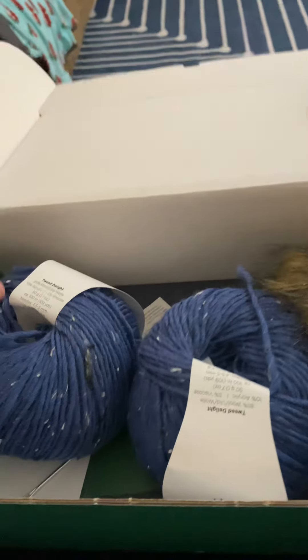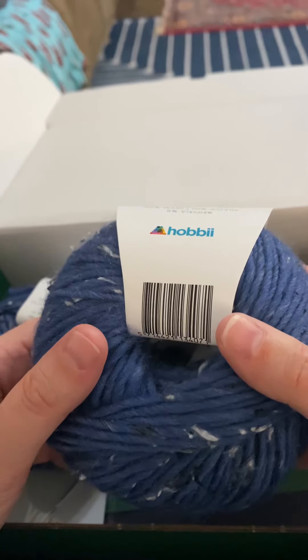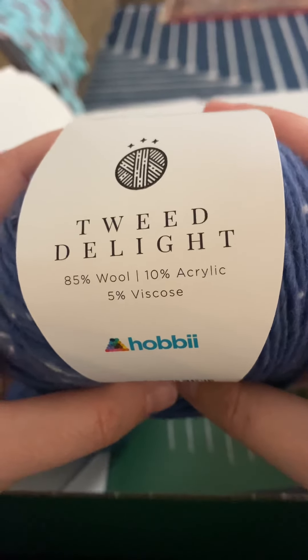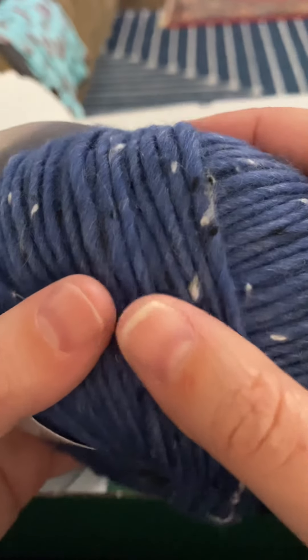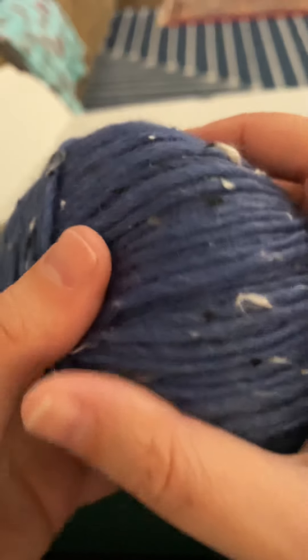Box one has seriously beautiful yarn in my favorite color, oddly enough. This is Tweed Delight. You can see there are little specks of stuff all throughout the whole yarn. It's very cool.